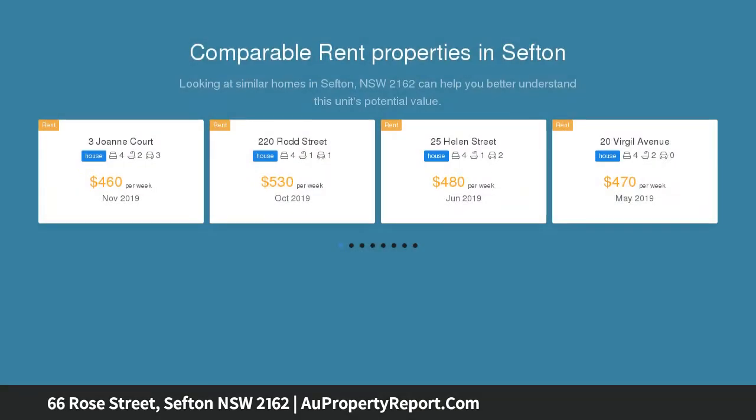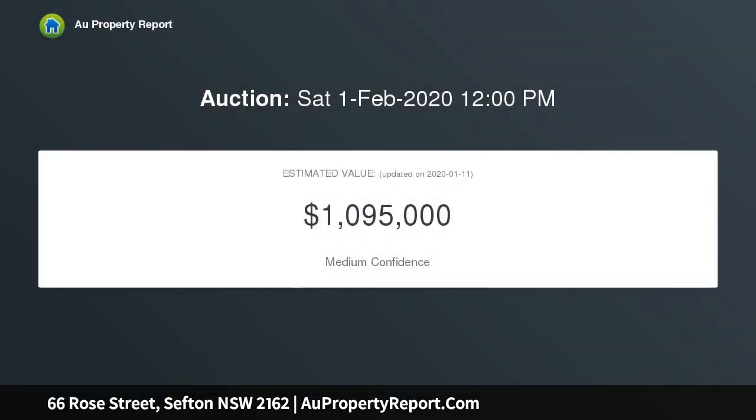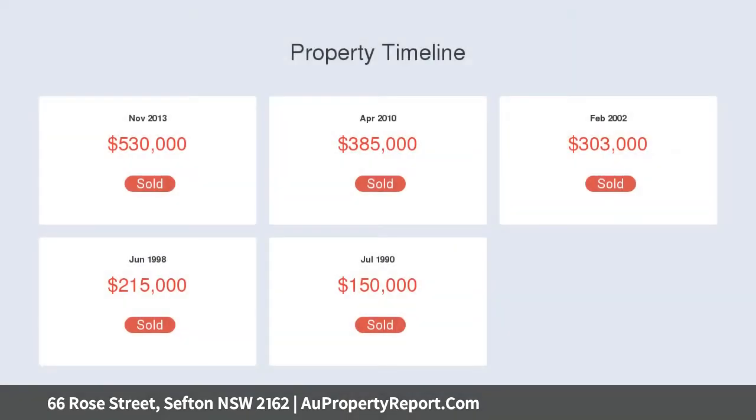This amazing five bedroom home features a large lounge room, sunny modern kitchen, separate dining area, modern bathroom, master bedroom with walk-in robe and ensuite, a third separate toilet. Other features include timber flooring, built-ins, air conditioning, security shutters and grills.